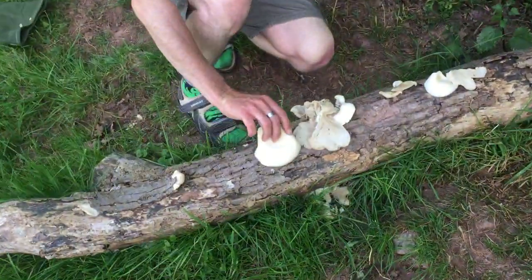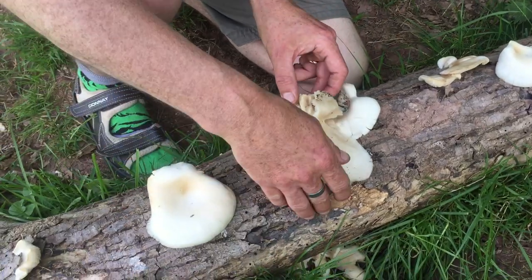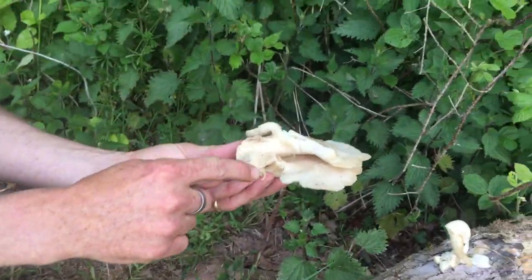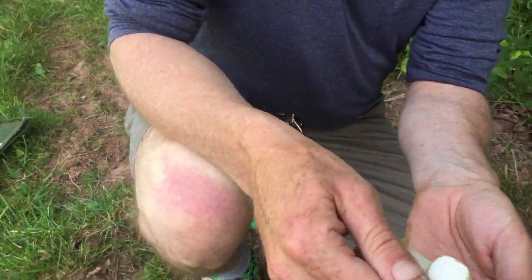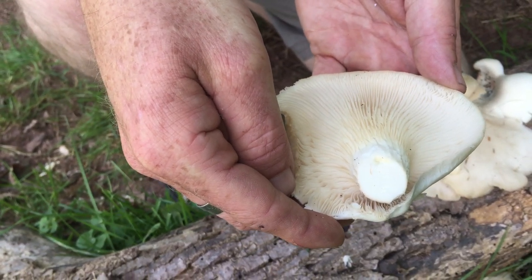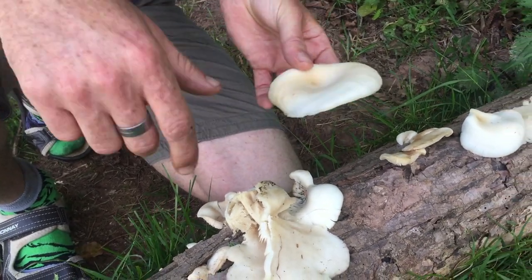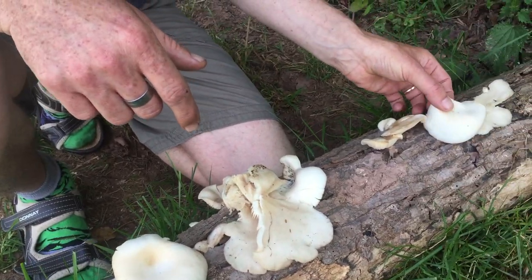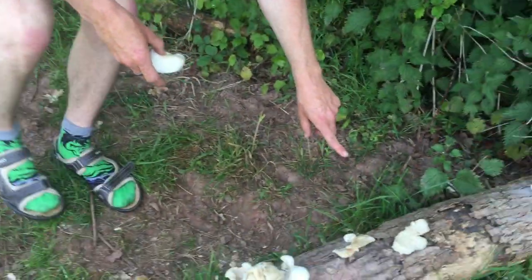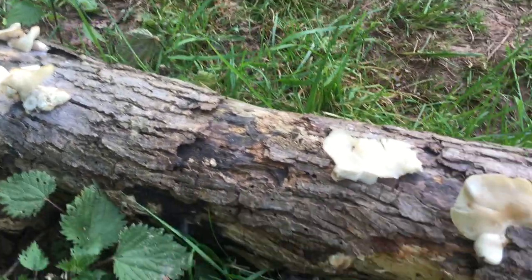Absolutely stunning, but even better for me is the view down here. If you zoom in, what we've got is a stump that we just found covered in these white mushrooms. This one's a little battered but you can see they grow in shelves. This one here is still in quite good condition — it's got a nice thick stem and the gills run down that stem almost all the way into the wood it's growing out of.